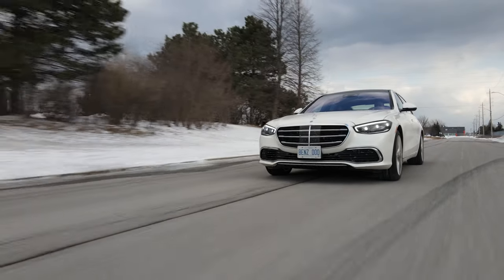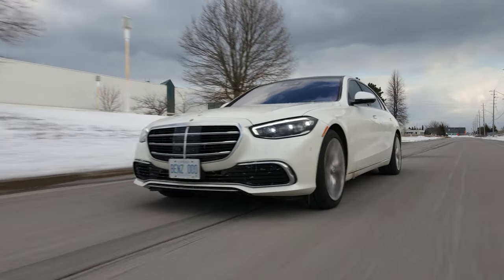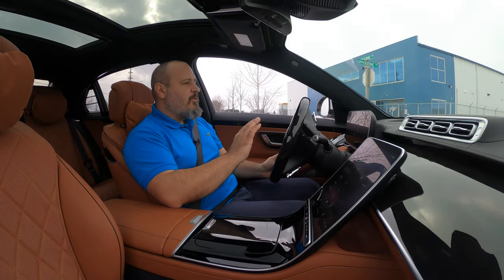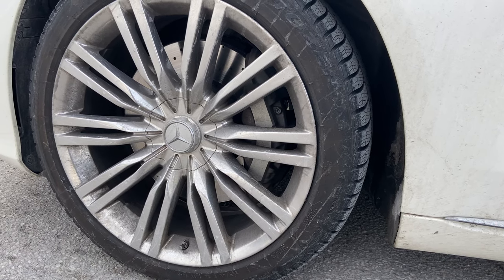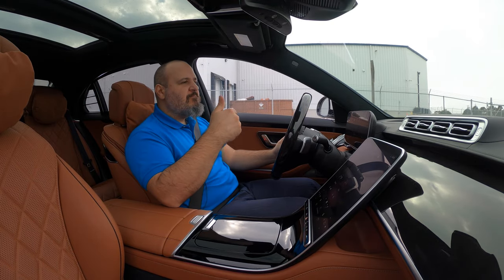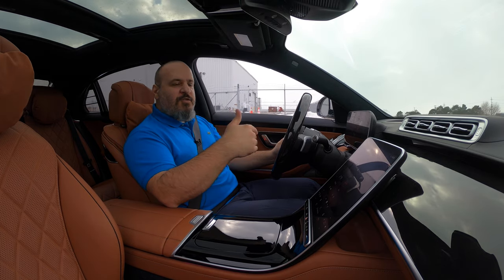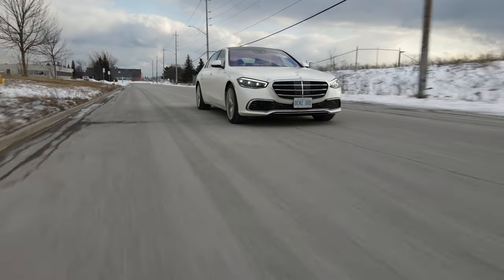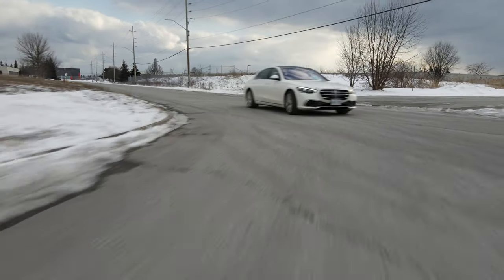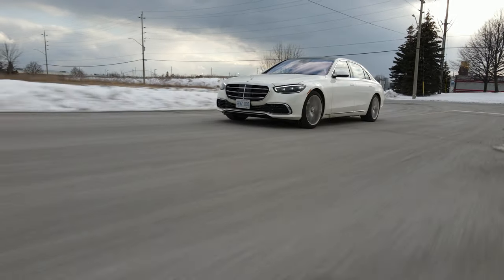Speaking of driving modes, you have Dynamic Select and can pick between eco, comfort, sport, sport plus, and individual, which you can customize to any preset you want. The brakes are pretty strong — they stop the car with confidence, with big calipers up front. The brake pedal, however, even though it starts working right away, has no feel for the first two inches. It needs getting used to; it's a very soft pedal. If you come from a sports car, you can end up braking pretty hard by mistake, but once you figure out that everything appreciates soft, gentle movements, everything will be fine.